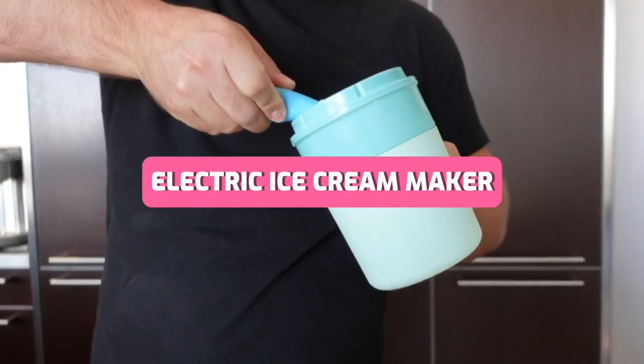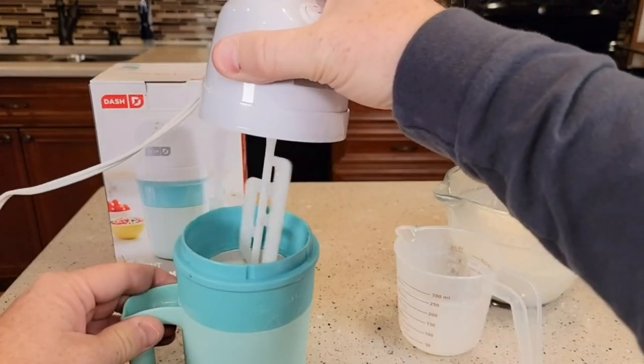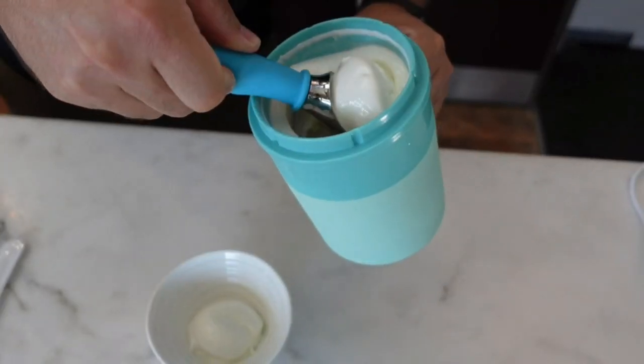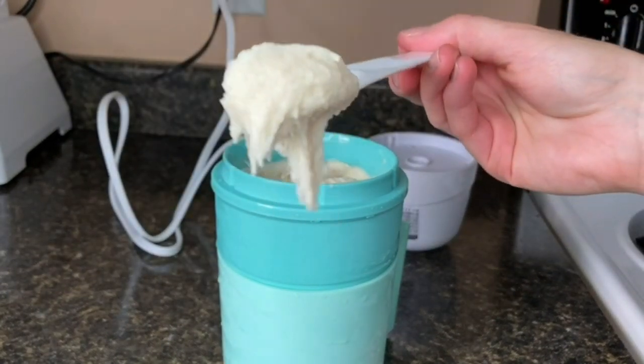Unleash your inner ice cream maestro with the DASH My Pint Electric Ice Cream Maker Machine. This pint-sized powerhouse isn't just about churning out frozen treats — it's an artist's palette of customization. Play with flavors, experiment with textures, and even embrace healthier ingredients for guilt-free indulgence. The included recipe book ignites your imagination, while the mixing spoon ensures your culinary symphony is nothing short of perfection. Dive into the Amazon link in the description and embark on a journey of frozen delights.